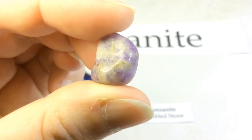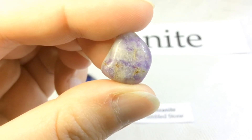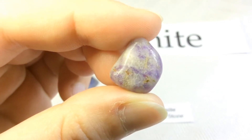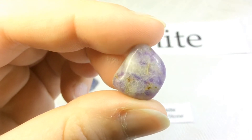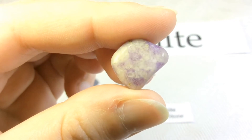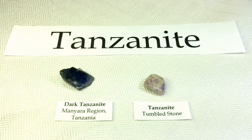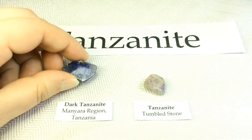Tanzanite is actually a trade name that was first used by Tiffany and Company for gem-quality specimens of the mineral zoisite with a blue color. Tiffany could have sold the material under the mineralogical name of blue zoisite, but they thought the name tanzanite would stimulate customer interest and be easier to market. So instead of naming it violet, purple, or blue zoisite, they decided to go with the more marketable name tanzanite.